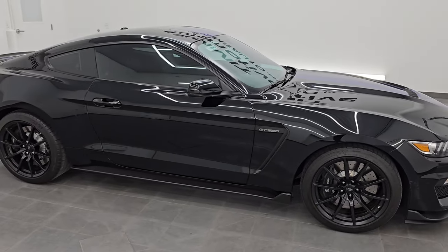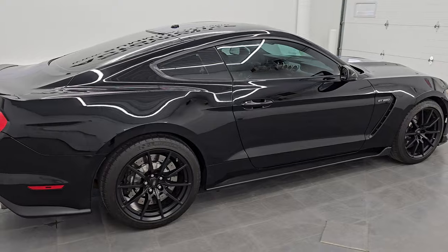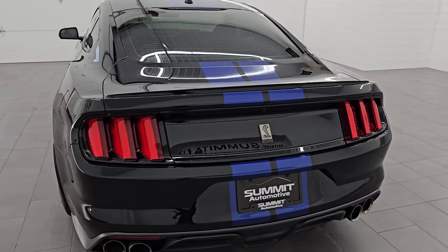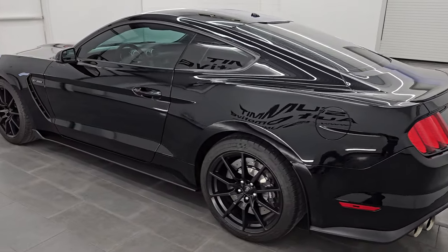Hey, this is Brett, and this 2016 Ford Mustang Shelby GT350 is stock number 14508Z. I am here at Summit Automotive in Fond du Lac, Wisconsin, your new and used sports car headquarters.